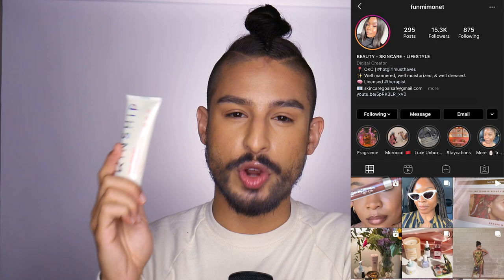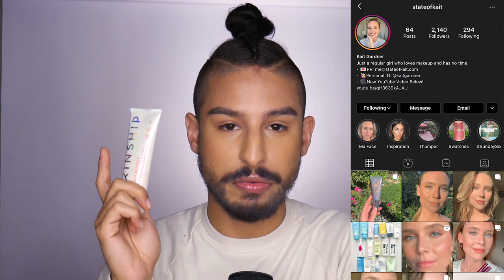This is 1.75 fluid ounces, aka 50 grams, for $25 on Kinship's website. I believe they're more of an indie company; they've won awards from Cosmo and Birdie for best SPF. I've seen really good claims from creators of color — specifically Fumi Monet, who tried this and really liked it. It disappeared into her skin, and she has really beautiful rich skin. I've also seen State of Kate talk about this and like the formula.